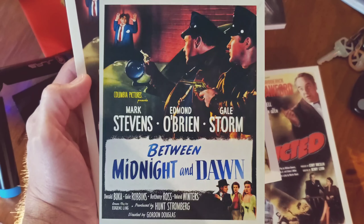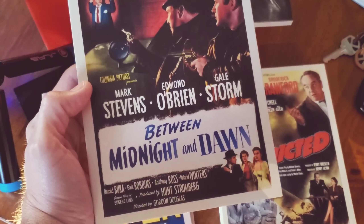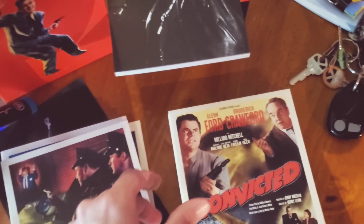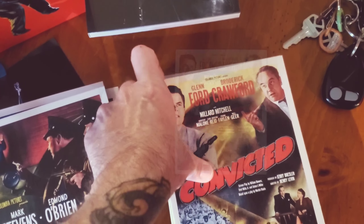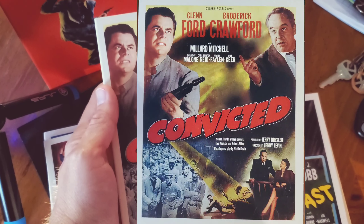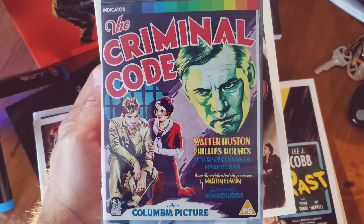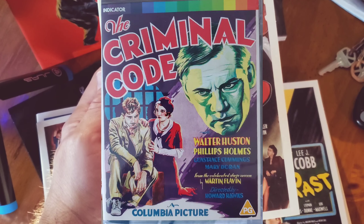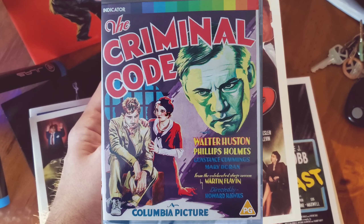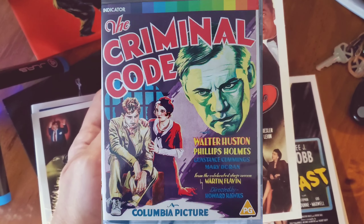The Sniper is directed by Edward Dmytryk, and again it's full of extras. Between Midnight and Dawn stars Mark Stevens and Edmund O'Brien, with Gail Storm, directed by Gordon Douglas — a very good and underrated director. Then we've got a Glenn Ford movie called Convicted, which is a remake of an earlier Columbia picture involving Howard Hawks, and it's like a prison movie that has Boris Karloff among its cast.